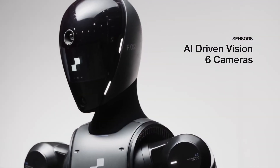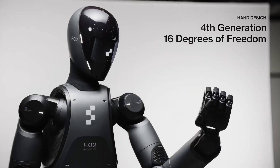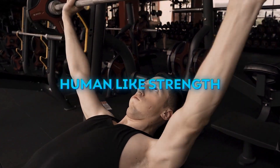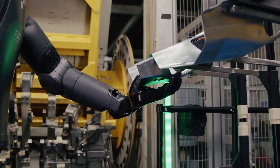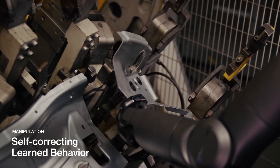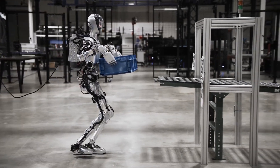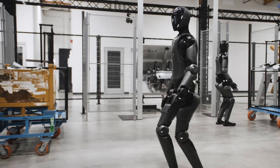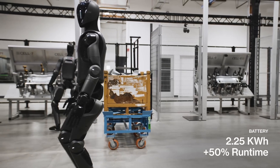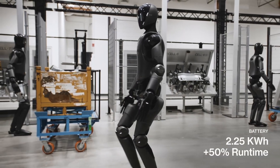Six onboard cameras provide the Figure 2 with its view of the world, and hands with 10 fingers and 16 degrees of freedom will have what Figure calls human-like strength. A close-up shot of the hands shows a max capacity of 25 kilograms, about 55 pounds — an increase from Figure 1's carrying capacity of 20 kilograms, or 44 pounds. Improvements to the battery pack, built into the robot's torso, extend the original 5-hour runtime by over 50% more energy.